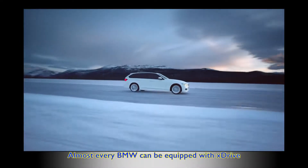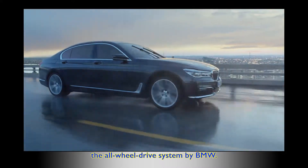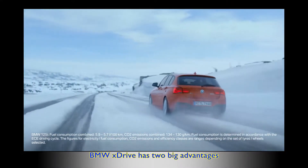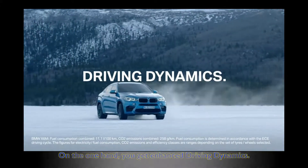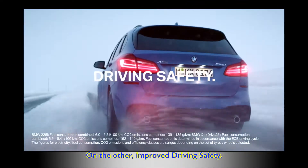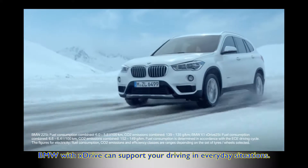Almost every BMW can be equipped with xDrive, the all-wheel drive system by BMW. BMW xDrive has two big advantages: on one hand you get enhanced driving dynamics, on the other improved driving safety.